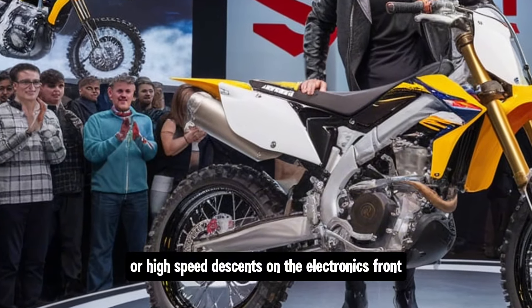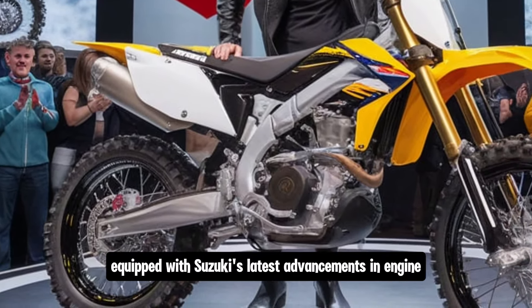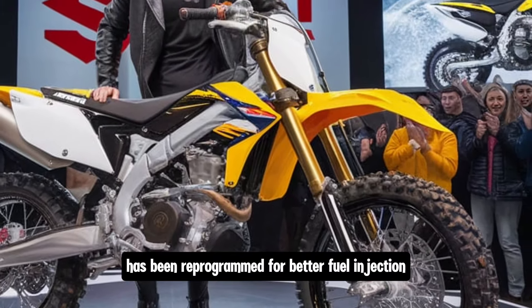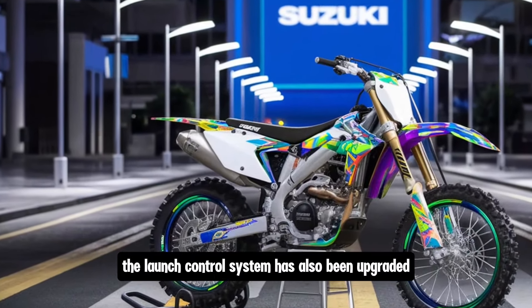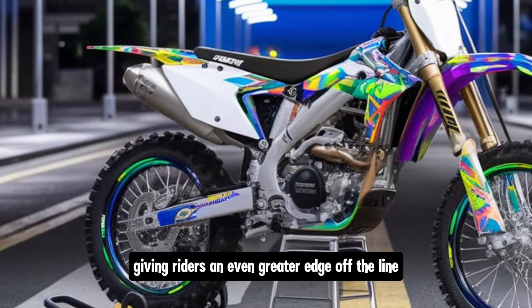On the electronics front, the RM-Z450 comes equipped with Suzuki's latest advancements in engine management and electronic systems. The bike's ECU has been reprogrammed for better fuel injection and ignition timing, improving both performance and reliability. The launch control system has also been upgraded for more precise starts, giving riders an even greater edge off the line.